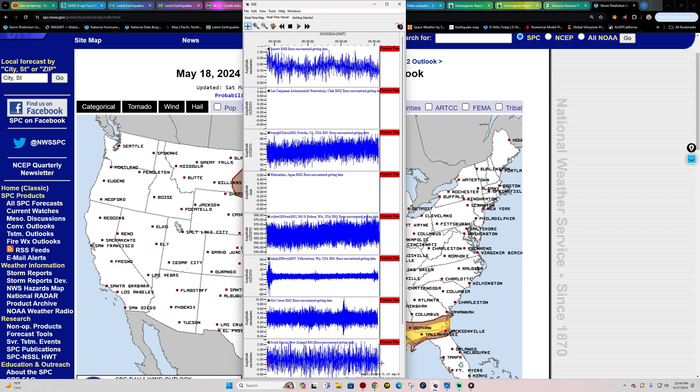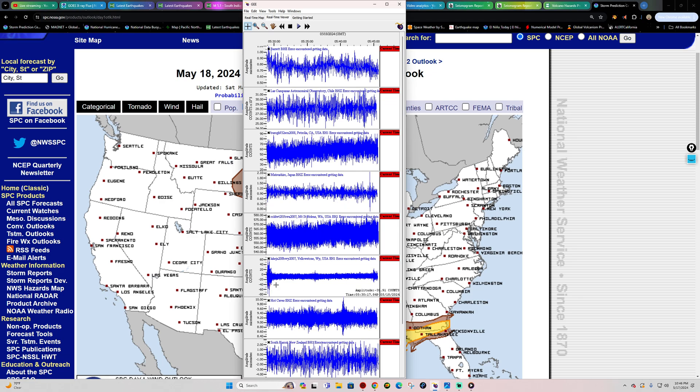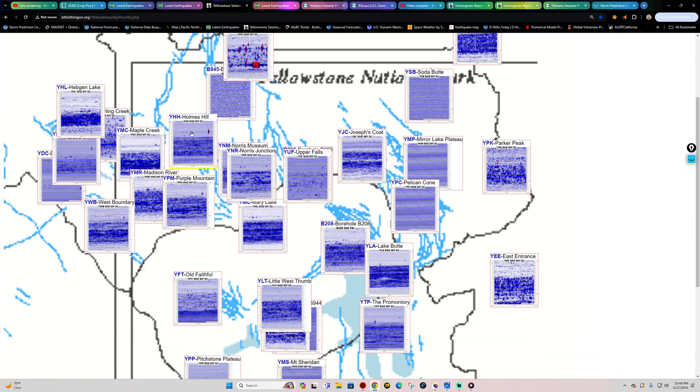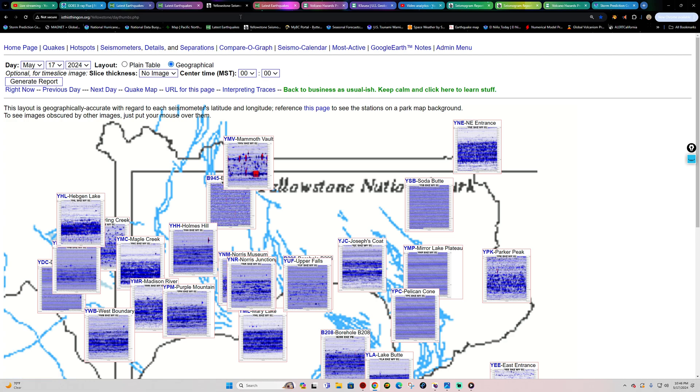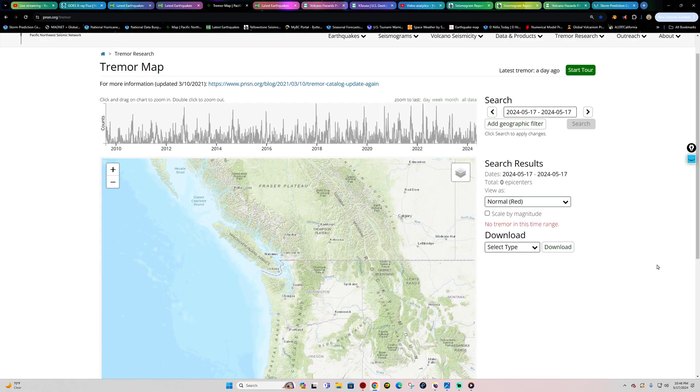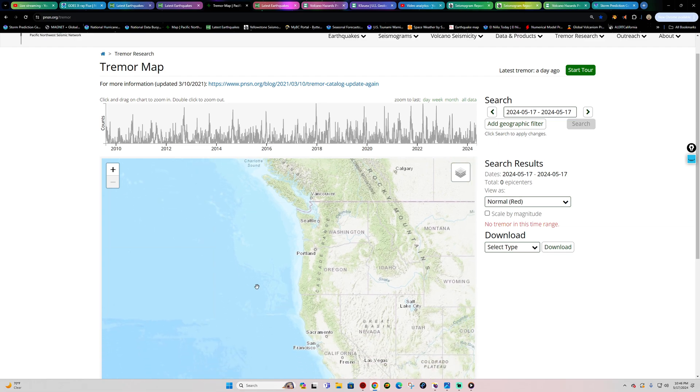Seismograph stations are pretty quiet overall. There's a little spike on Yellowstone — checking it out, that appears to be wind events shown as a thick dark blue line on the graph, not earthquake activity. Looking at the tremor map tonight, things are also awfully quiet in terms of tremor count for the Cascadia Subduction Zone — not a whole lot happening out there.